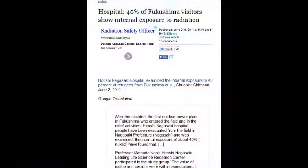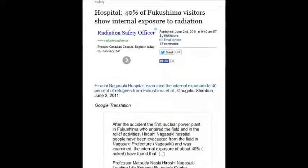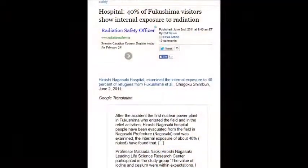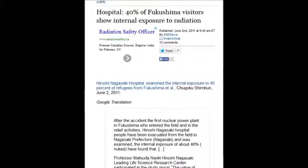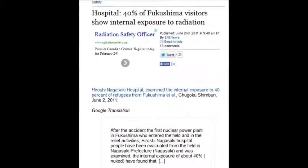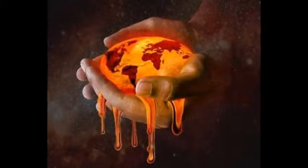A hospital says 40% of the Fukushima visitors show internal exposure to radiation — serious internal radiation exposure. That was June 2, 2011, just three months after the disaster. So what's the rate now — 100%? Because that was 2011.